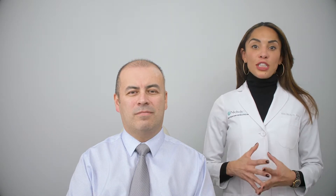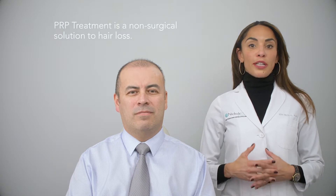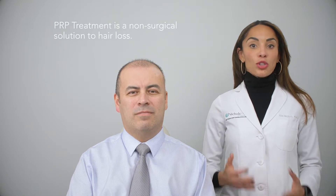In this case, we're trying to trigger production of hair cells to go to the next stage and grow. This is a procedure used for people looking for a non-surgical solution to hair loss. There are various types of hair loss, but the most common one we're talking about today is male pattern or female pattern hair loss, also known as androgenetic alopecia.